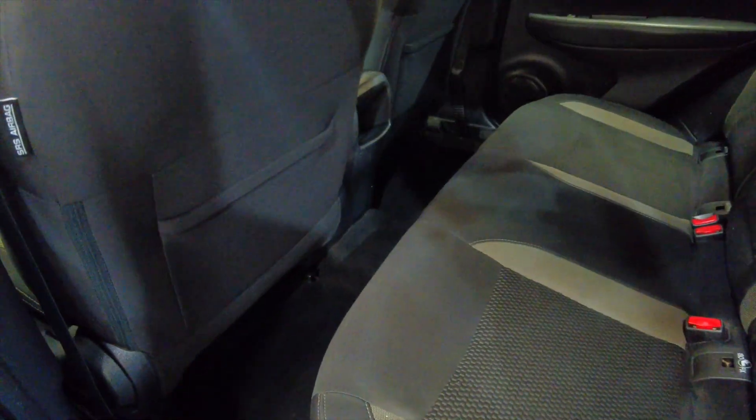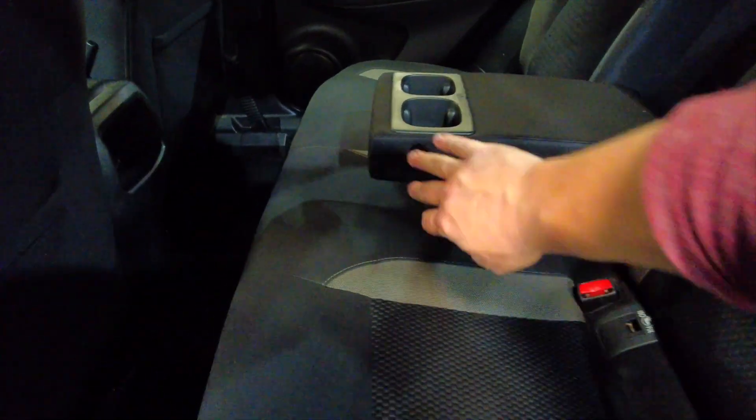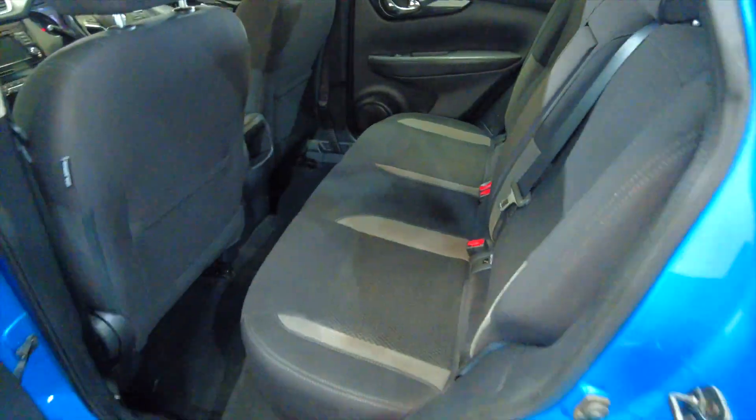Plenty of room in the back there, plenty of leg room and headroom for your rear passengers. You've got folding armrests with cup holders, and it has electric windows front and rear.